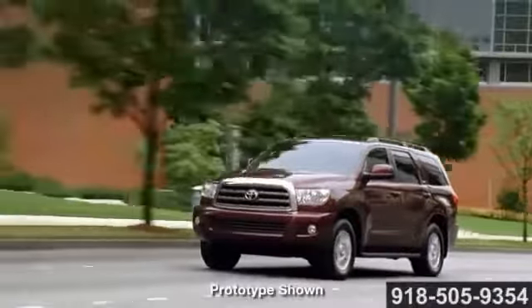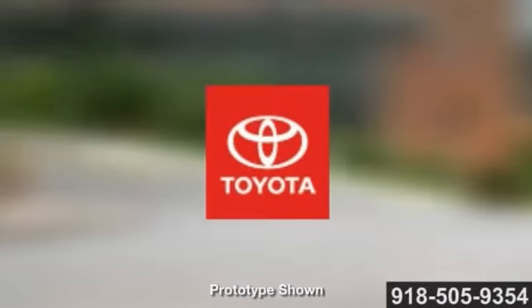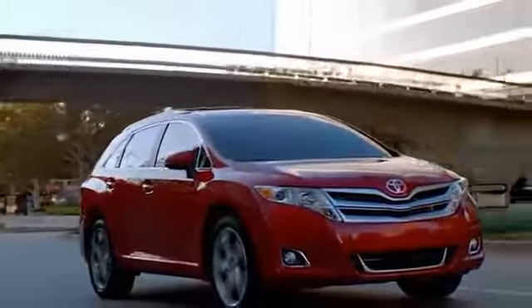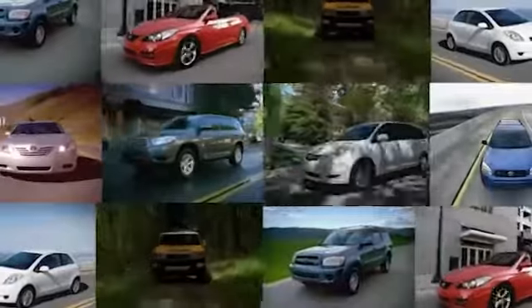Real family adventure awaits with the 2014 Toyota Sequoia. Great deals, great service, and great people — that's what makes family-owned and operated Fowler Toyota of Tulsa a great choice for your car buying experience. Fowler Toyota of Tulsa offers hundreds of vehicles to choose from and many amenities to take advantage of.